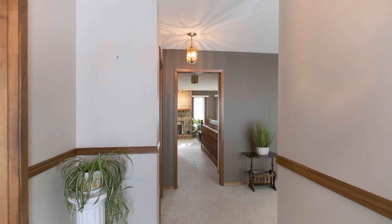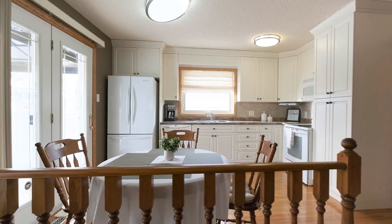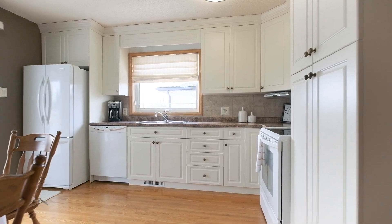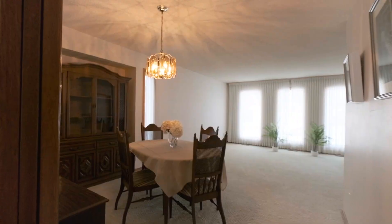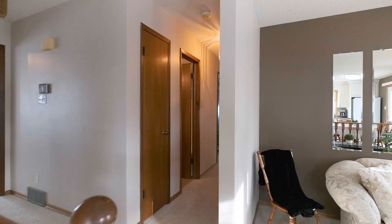Here we are in the main floor of this 1,436 square foot bungalow. It's been extensively remodeled and has a large formal living room and dining room at the front. The kitchen's been upgraded with newer cabinetry and it joins the family room that has a gas fireplace. We've got three more bedrooms to see and a fully finished basement, so let's go have a look.